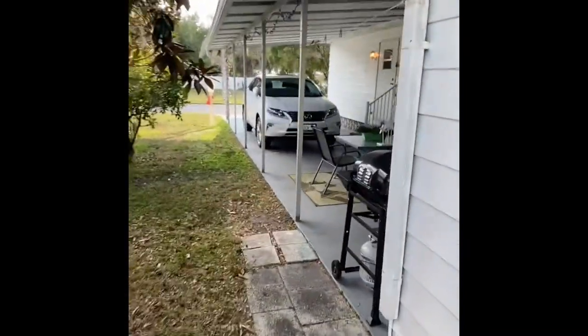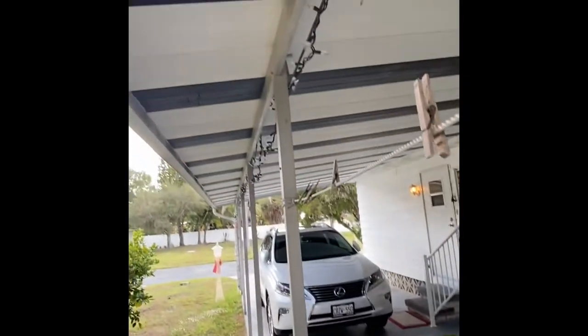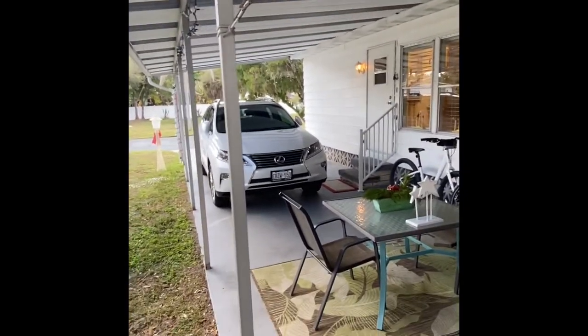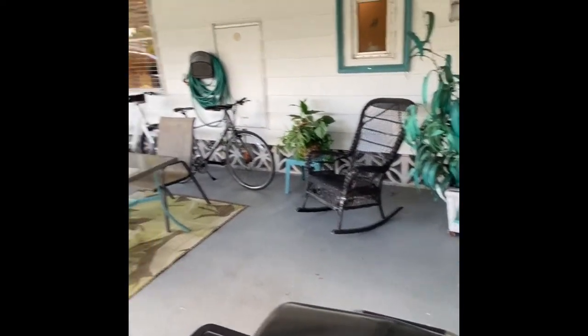We came around the back side to show you the size of this carport. It's in great working order, nice and dry. As you can see with one vehicle here, it's easily big enough for two if not three more vehicles.